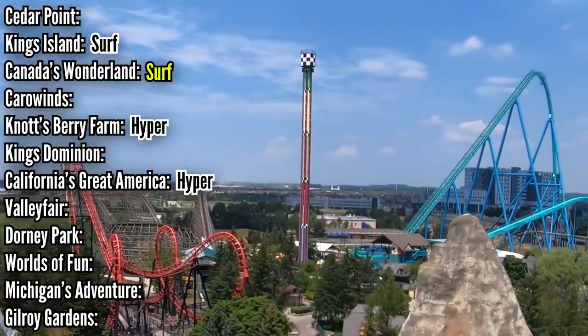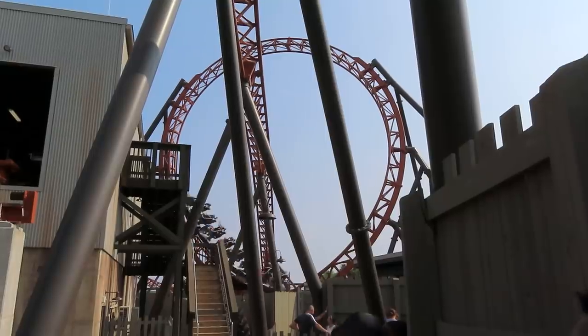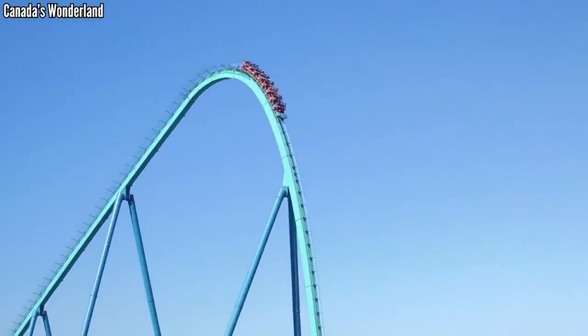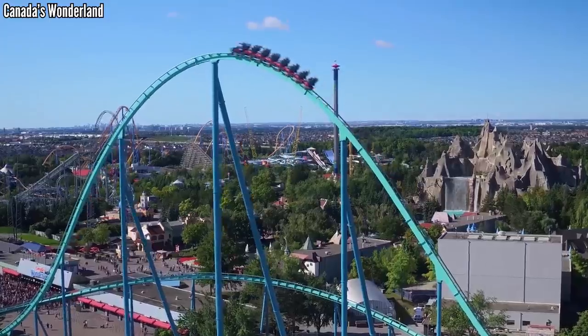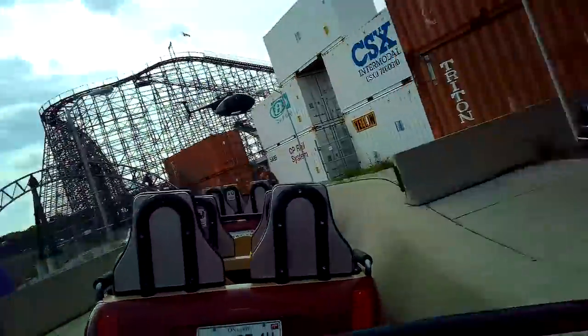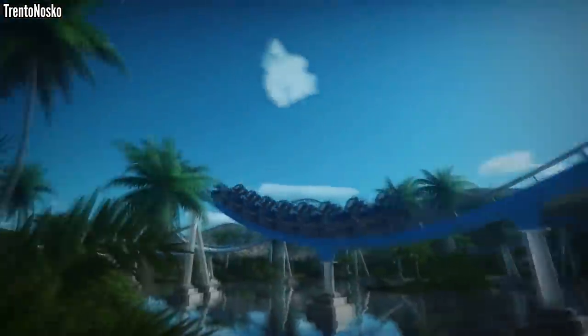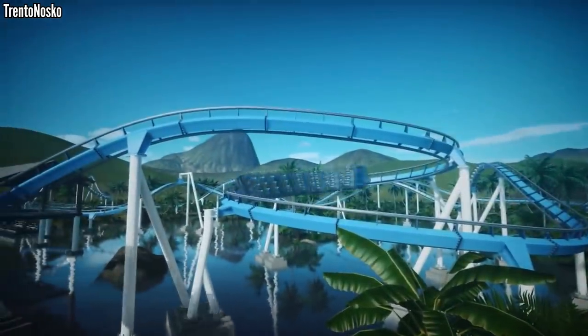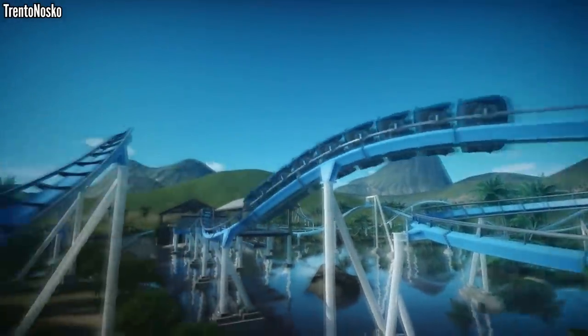The same goes for Canada's Wonderland — the other park getting a surf coaster. I think Mach is more likely to get this job, but given Cedar Fair's affinity for putting B&Ms in Canada's Wonderland, this has a shot. This park also has a Backlot Stunt Coaster, but nothing with a launch and inversions. An adult launch looping coaster is the next logical addition for this park. Plus, Cedar Fair likes testing out new stuff here, and there's nothing newer than a B&M surf coaster.